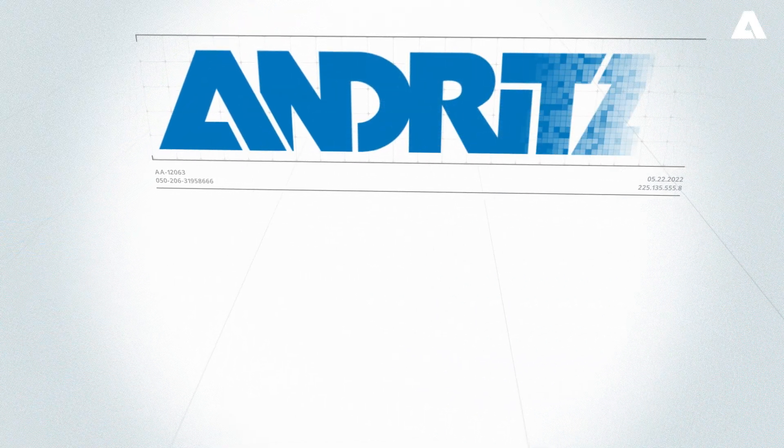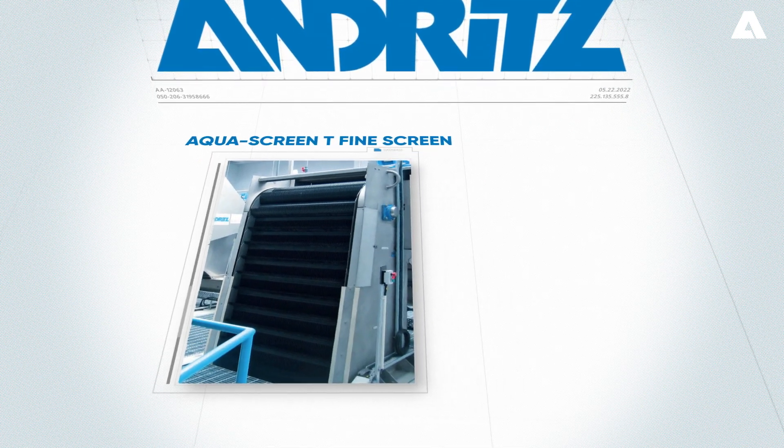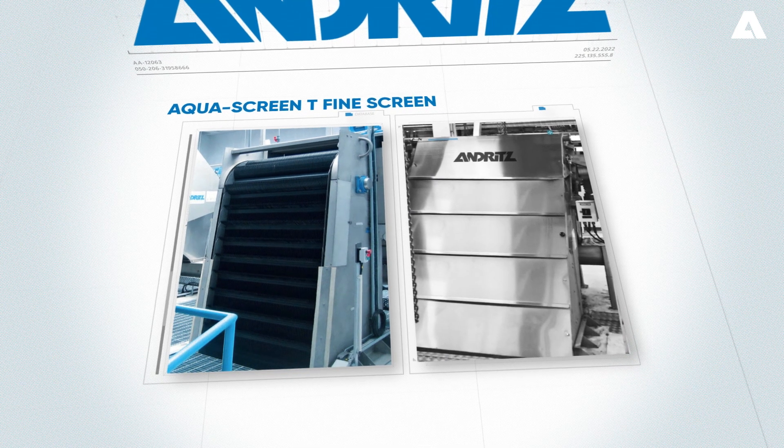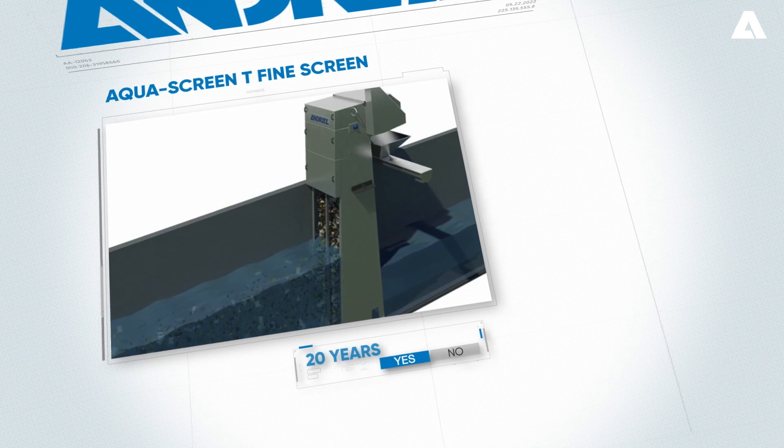At this point, Andritz became part of the project and developed specially designed aqua screens as a corrosion-proof solution with a lifetime of more than 20 years, to protect the equipment against debris and other dangers.